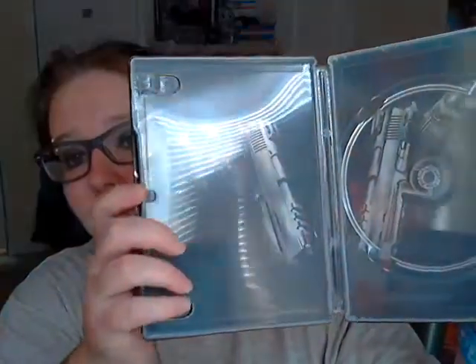Call of Duty Black Ops 2 steelcase — which comes with this. I also found this, so it goes in there. Modern Warfare 2 steelbook — case, booklet, no game. And Call of Duty Black Ops steelcase — booklet, no game. Those are really cool.